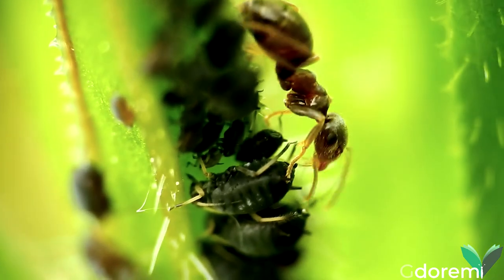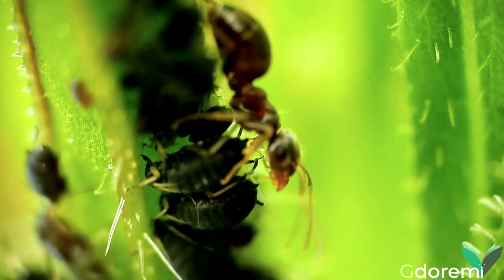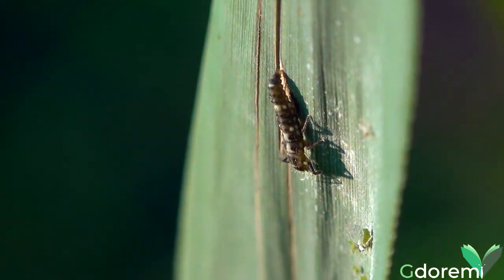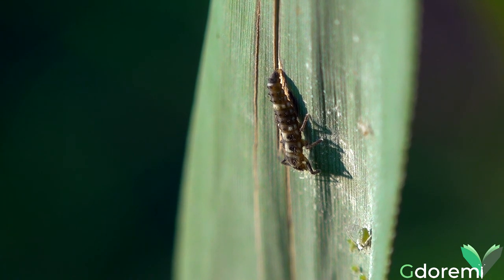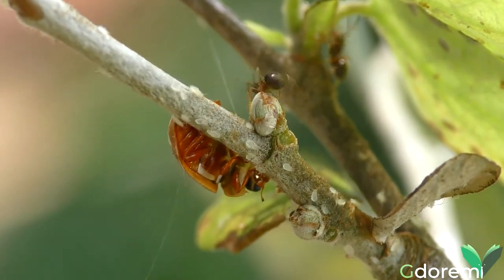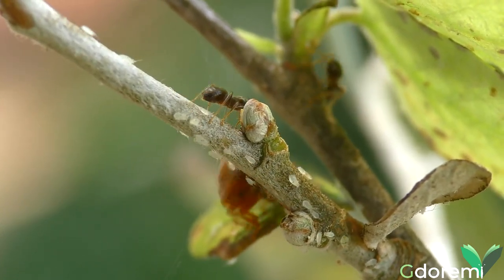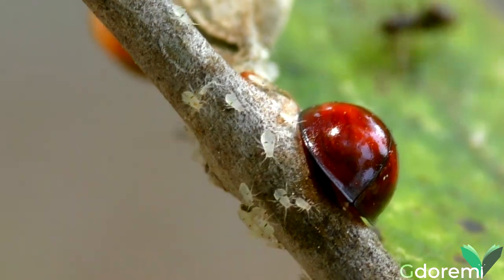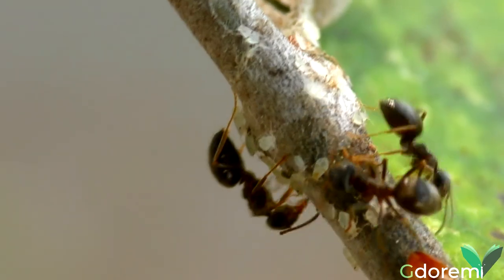Osservate come le formiche prelevano la melata. Gli stessi afidi in realtà sono una risorsa per altri insetti, non come produttori di melata ma come fonte diretta di cibo. Alcuni insetti nei loro vari stadi si nutrono di afidi. Si tratta di una coccinella. Le formiche accorrono per difendere gli afidi trascinandola via, e anche se inizialmente sembrano non sortire effetto, alla fine i predatori se ne vanno.